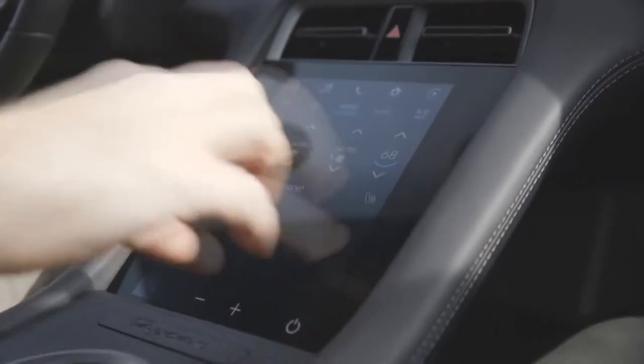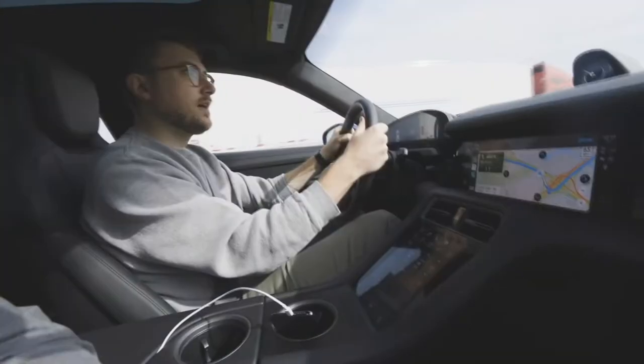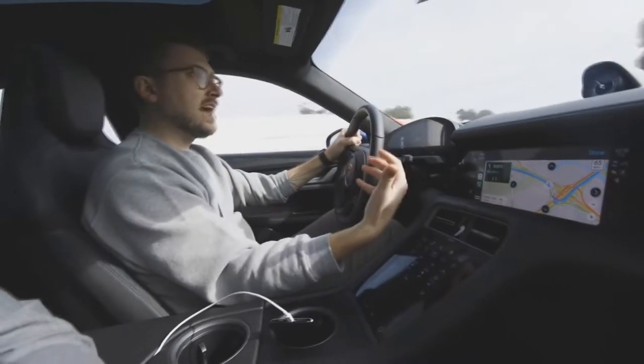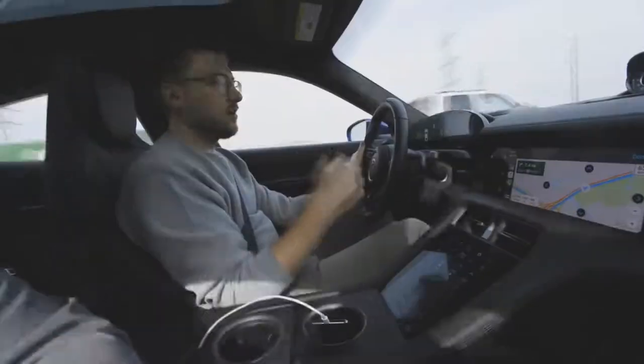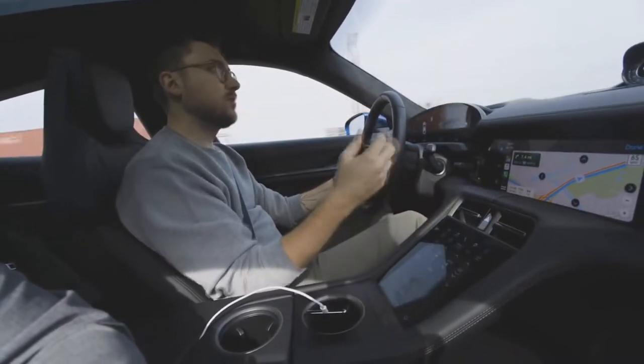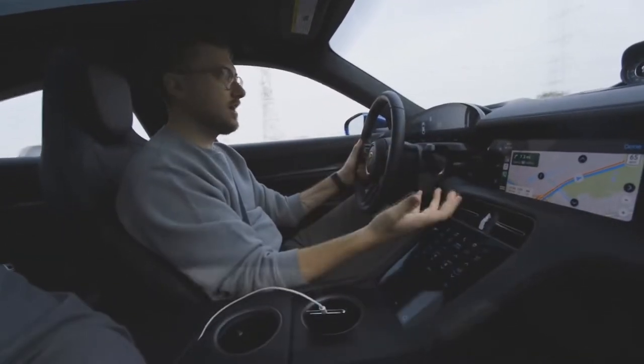While the haptic feedback on this center console is nice in theory, it's not really doing a lot to help me solve the problem of not really knowing exactly where I'm tapping. It also doesn't help that I'm still not familiar with the infotainment system, though I'm sure you could get more used to it.